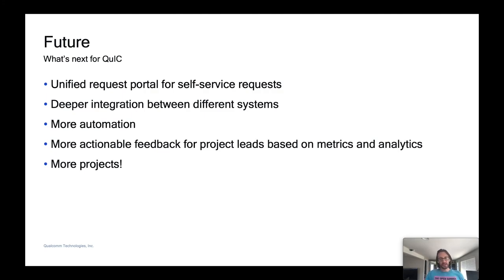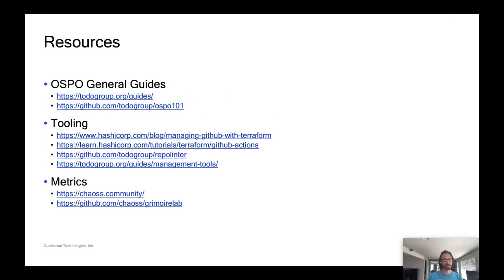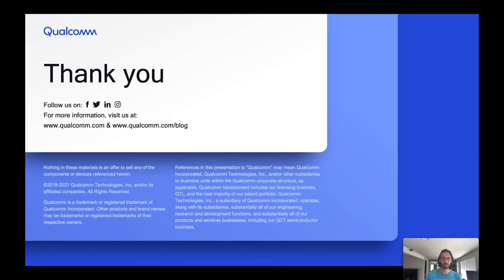What's next for QuIC? We want to further simplify the process for our users, adding self-service options where we can, eliminating manual cross-checks that our ops team currently performs, and allowing new contributors to be more easily added — for example, via a UI. We want to make project metrics more accessible to project maintainers and provide actionable feedback. And of course we want to onboard more projects — we've got about 30 projects right now and keep getting requests every week. Here are some resources: the TODO Group provides awesome documentation, and so does HashiCorp on Terraform and the CHAOSS community. Thanks for attending — feel free to shoot me an email if you have any questions or comments, and I'll be around to talk in the Slack group at a predetermined time after the talk.